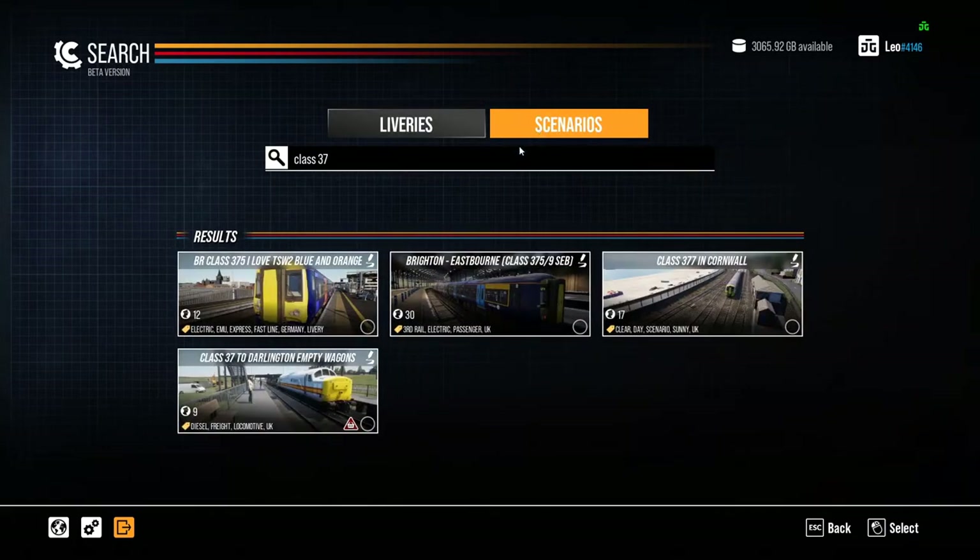You can also search scenarios and it'll show Class 37 scenarios that have been created. There aren't very many at the moment since this is still in beta. The search is mainly taking text just from the title, so if someone hasn't written 'Class 37' in the title but has done a 37 scenario, it won't show up. It needs to have more search values to flick through — little things like that need to be refined, but they're only minor things at the moment.